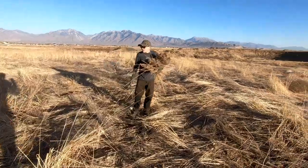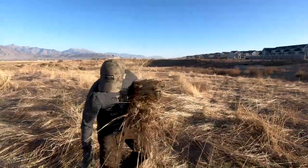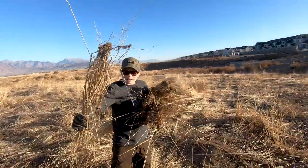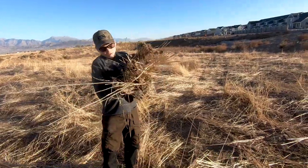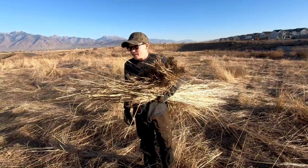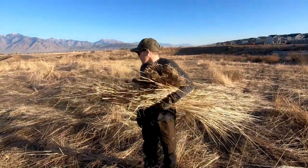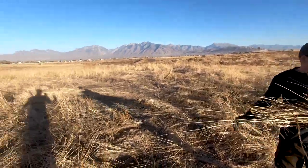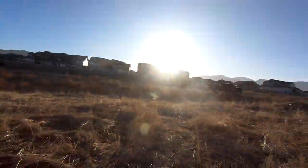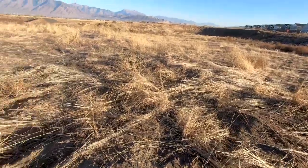We're just out here in this field — I think we're in the middle of Harriman somewhere — just going around picking up bundles of grass. There's little root balls down here at the end so it kind of stays together. I'm just grabbing it, shoving it under my arm, and grabbing loads of grass to fill in the blind. This is exactly how we did the blind for Jordan's blind too. We're just gonna keep grabbing grass and fill up the whole bed of Connor's truck.